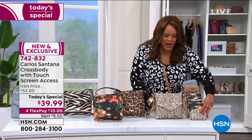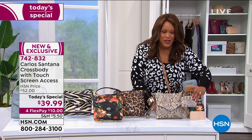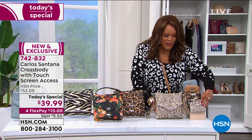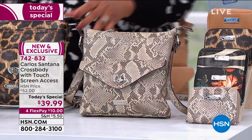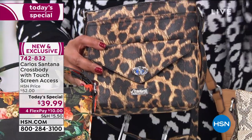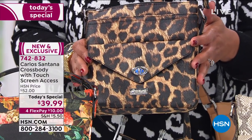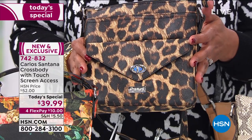Please get the wallet to match — $10 to get home the purse and the wallet is $4 and some change. If you don't get it to match, I think you'll be kicking yourself. The leopard is also very popular — that's a classic. If you've never tried leopard, this is small enough that you will do it and love it and get compliments.